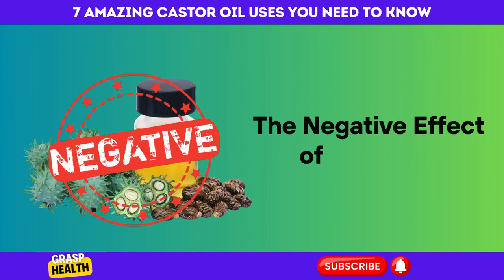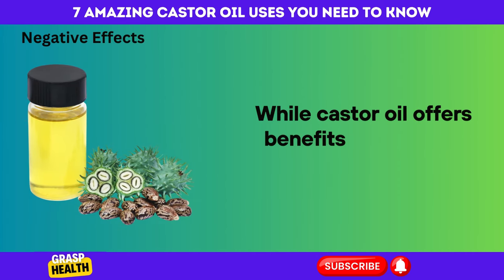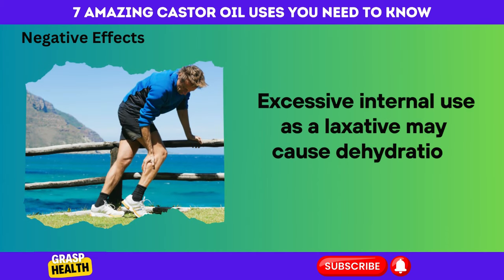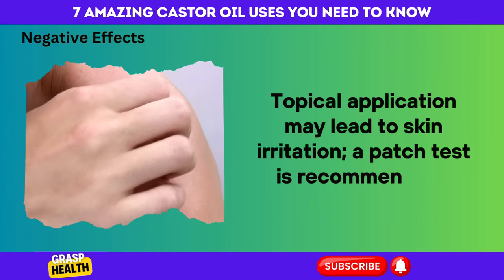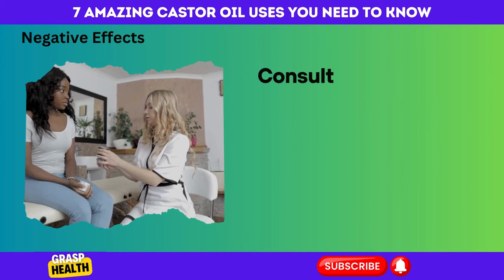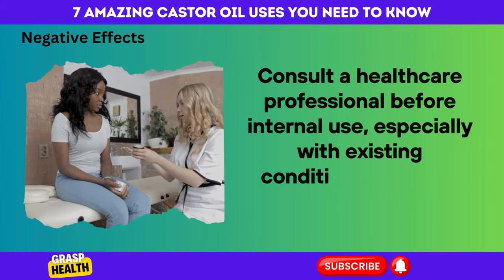The Negative Effects of Castor Oil. While castor oil offers benefits, it can have negative effects. Excessive internal use as a laxative may cause dehydration and cramps. Topical application may lead to skin irritation, so a patch test is recommended. Daily facial use in the oil cleansing method can be drying for some skin types. Consult a healthcare professional before internal use, especially with existing conditions or during pregnancy.